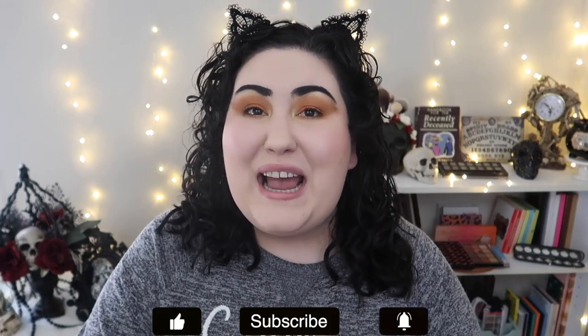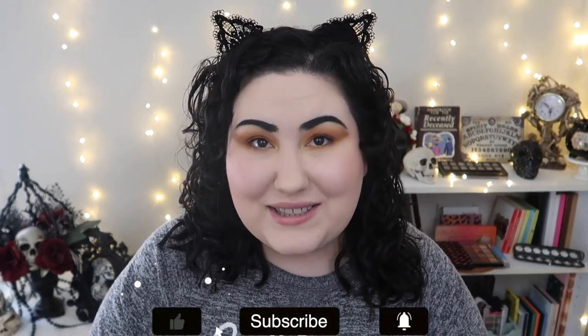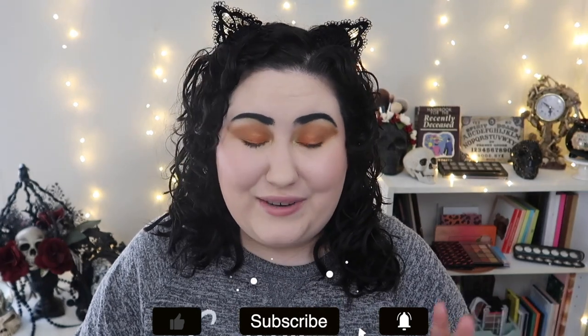Hello guys, welcome back to my channel. If you're new, welcome — my name is Monica. Today we're going to be talking about my favorites for the last three months. I forgot to do the video at the end of February, so this video will cover my January, February, and March 2021 favorites.